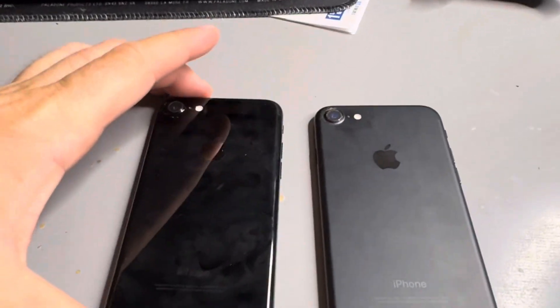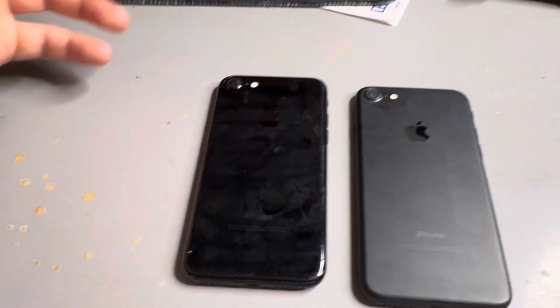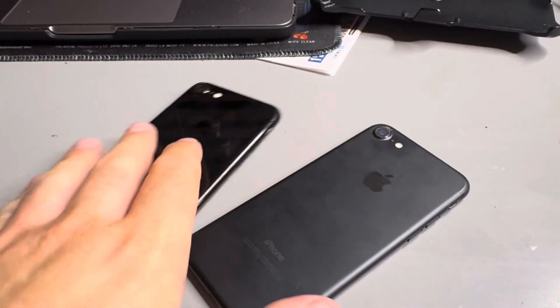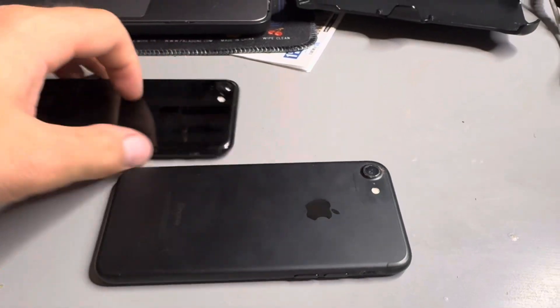Hey guys, welcome back to my channel. In this video, I'll be showing you what I found in the Target Recycling Bin today. I came back to my favorite Target and I found these two iPhone 7s — one in jet black and one in matte black.